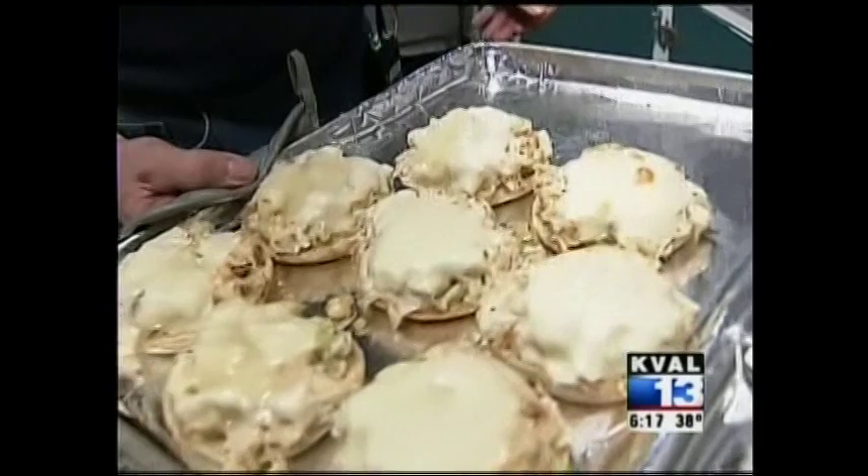Hot and toasty and ready to go. That looks great, and that is so easy. Despite the delay in the opening of the Oregon crab season, Rogers says he will have crab because he is headed down to California today to pick some up.